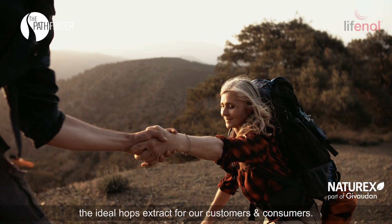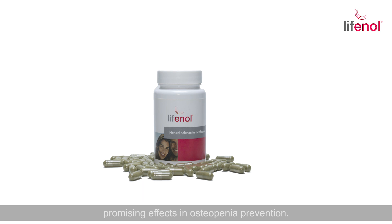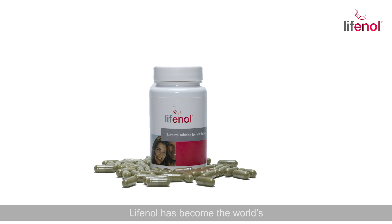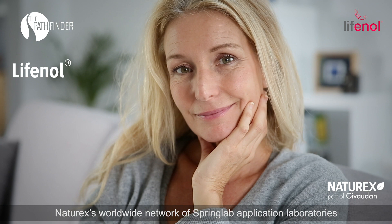Lifenol is a natural, effective and safe ingredient to relieve menopausal discomforts and has also shown promising effects in osteopenia prevention. Thanks to its high level of science and formulability, Lifenol has become the world's leading hops extract brand for healthy aging in women. Naturex's worldwide network of spring lab application laboratories helps customers incorporate Lifenol into food supplements to promote healthy aging and improve quality of life in menopausal and postmenopausal women.